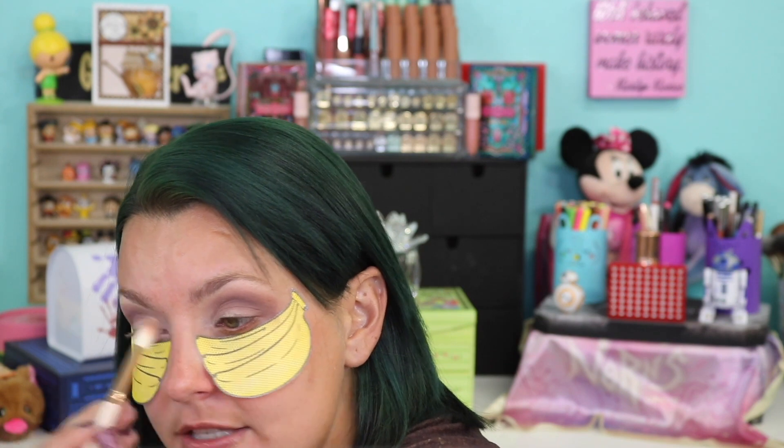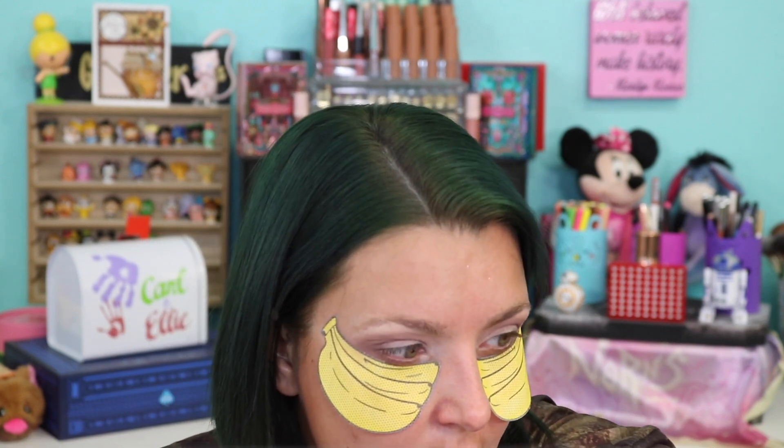I feel like she has a phenomenal formula — Natasha really does. I think that's part of the reason why I enjoy it, because it's consistent across the board. Sometimes, like Melt — I love Melt, I love their packaging, I love everything about the brand — but I feel like sometimes there are consistency issues, but not with Natasha.